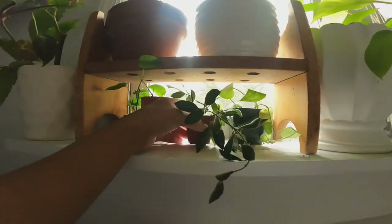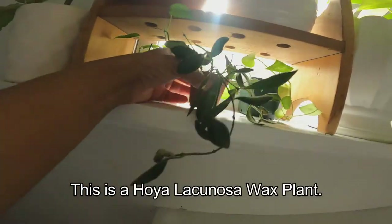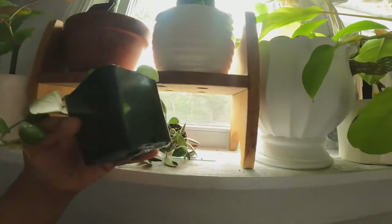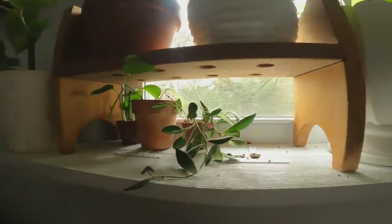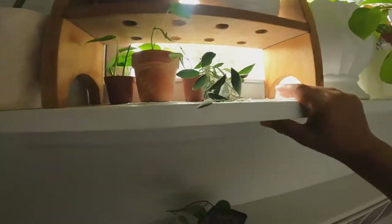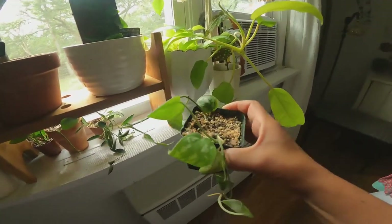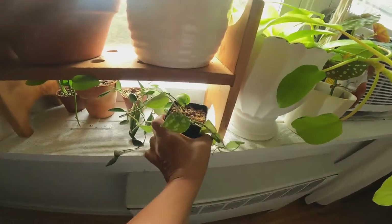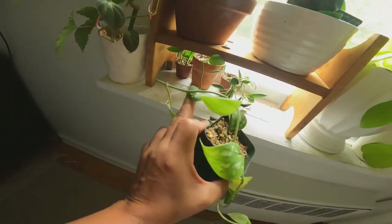This is a Hoya — I will put it in the description down below. I always forget the name. She's doing really good. And then here I have a Scindapsus. This is the Scindapsus from the mother plant. I had this propagating in water and she's not doing that good. I'm pretty sure she'll grow fine. She's just getting acclimated to her new home. She was all summer in water.